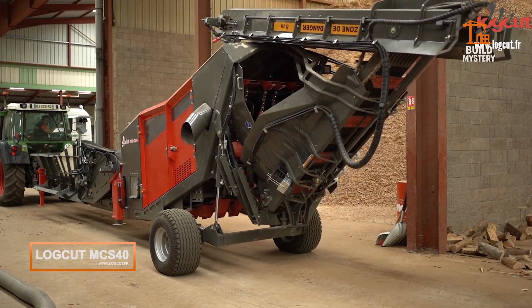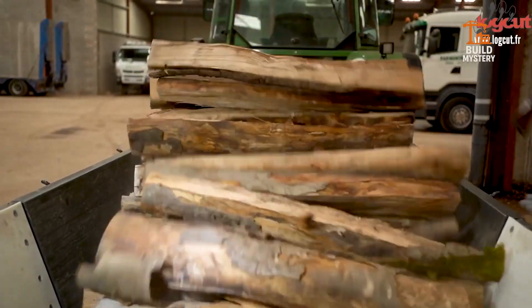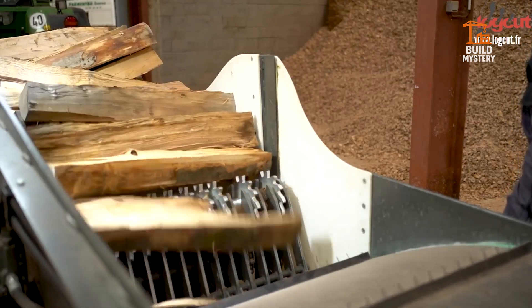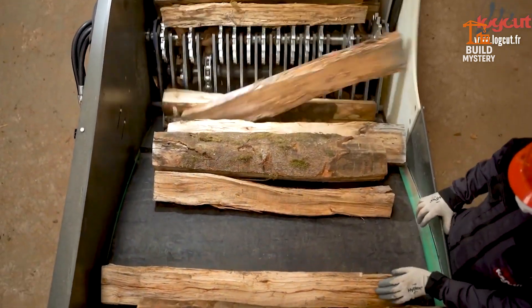This is the LogCut MCS-40, a compact but ruthless firewood processing unit engineered for non-stop output. Built by LogCut, a specialist in automated cutting systems, the MCS-40 merges hydraulic force with precision mechanics to deliver clean, repeatable cuts every single cycle.